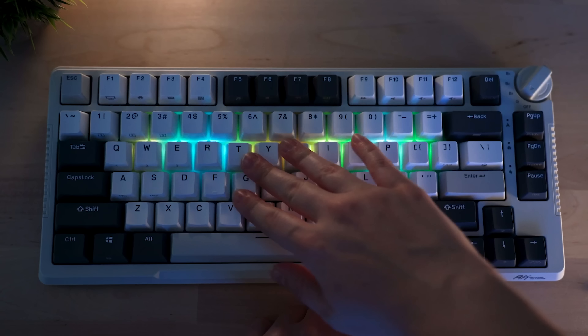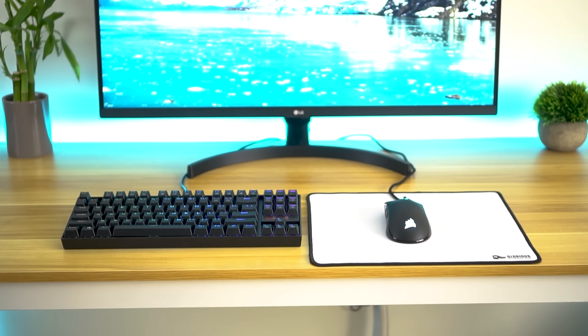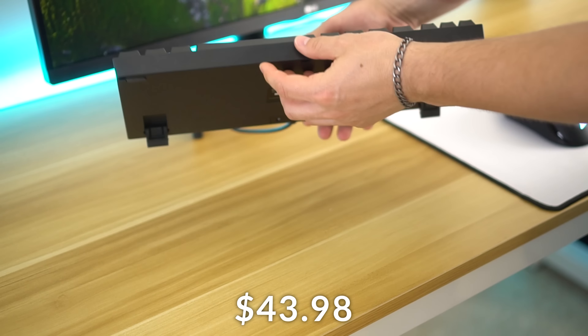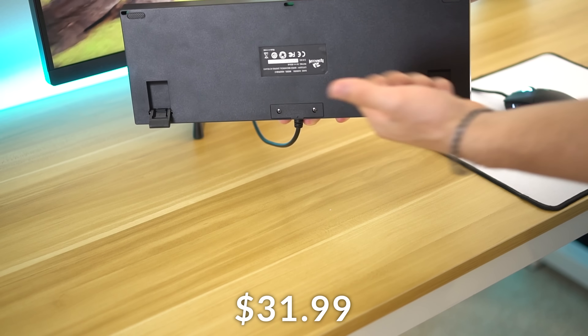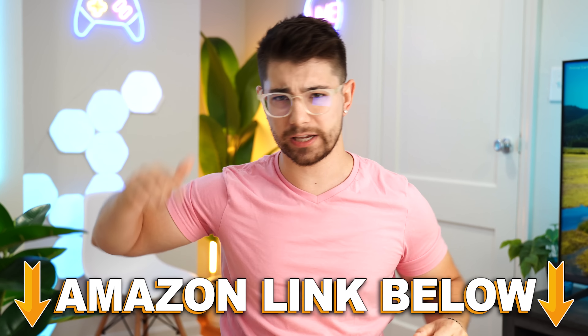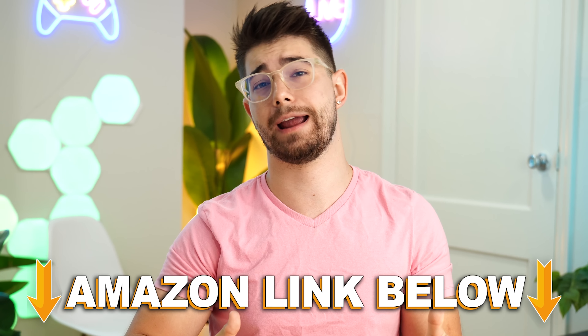Jumping into the number five spot of the best Prime Day mechanical keyboard deals is the Red Dragon K552. Coming in at a price tag of $43.98, it is now $31.99 on Prime Day. If you want to check out any of the five keyboards, there are Amazon links below for the US, UK, Canada, and international links — check them before Prime Day's up.